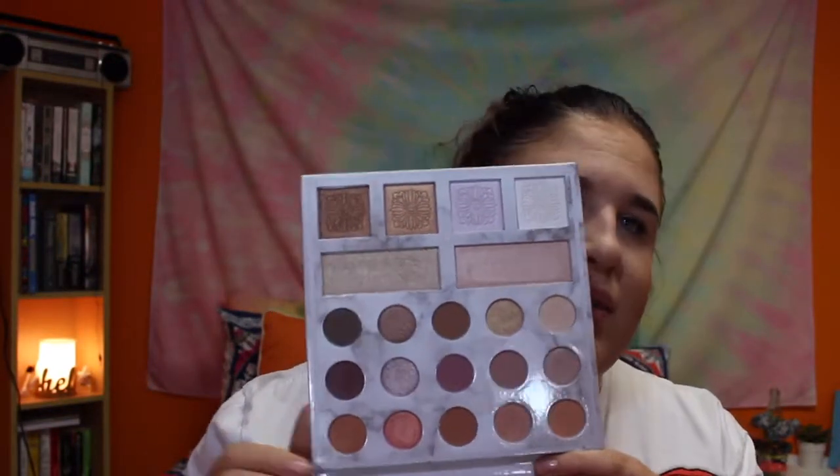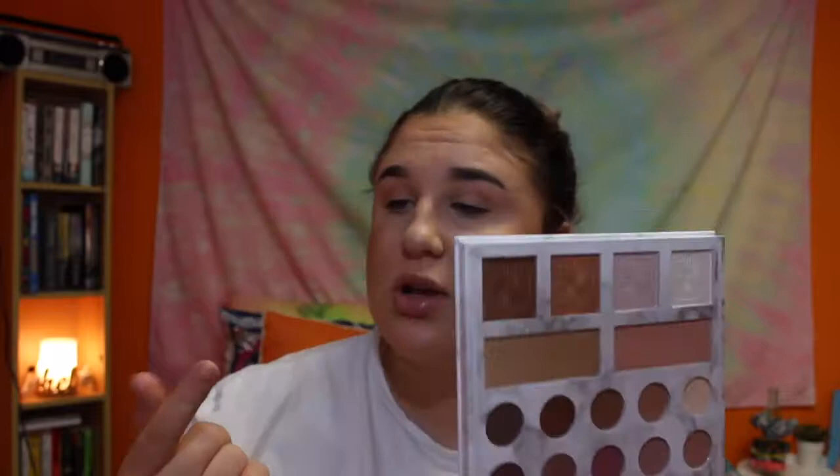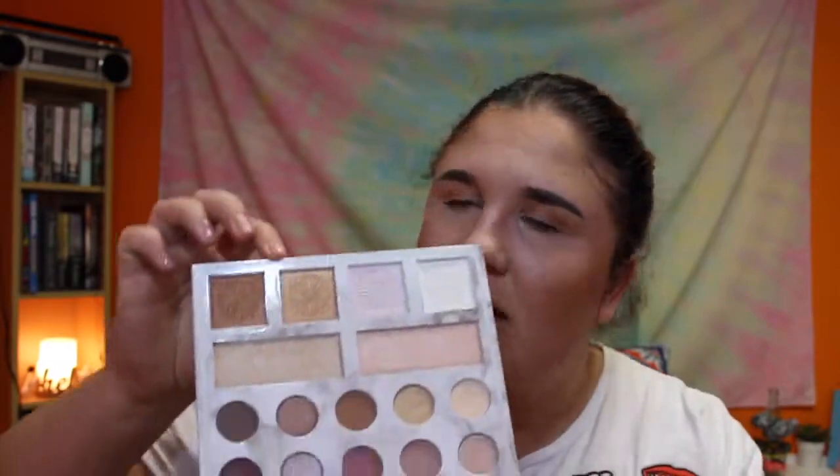The second thing from BH is an eyeshadow palette — the Carly Bible Deluxe Edition collaboration. You get 15 shadows and six highlighters. This is more of a neutral palette, and the highlighters range from gold to pink, from very fair all the way to dark, so I feel like this palette is kind of for everyone. Obviously I couldn't use all the highlighter shades myself, but I'm a sucker for neutrals and this is a really good palette.